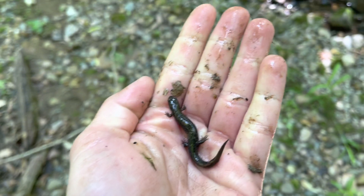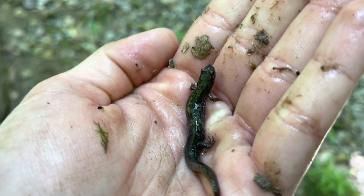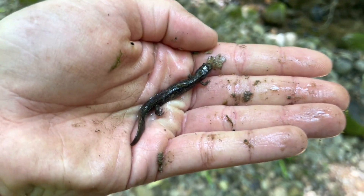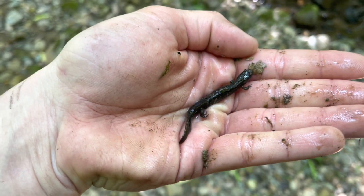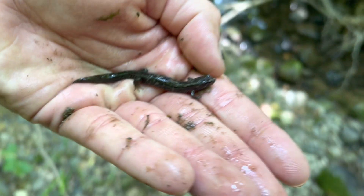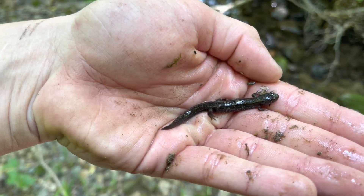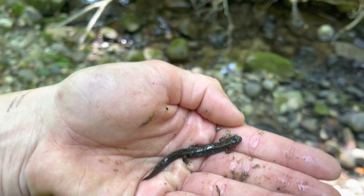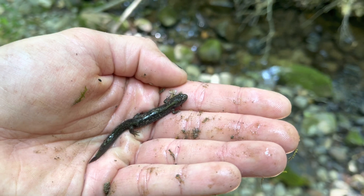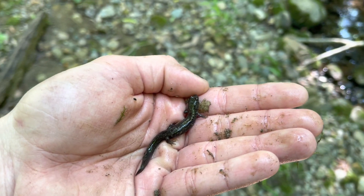I got one. I freaking got one! That ladies and gentlemen is one of if not the rarest salamanders in Michigan. That is my lifer — a northern dusky salamander. I just got him under a rock. Very bland looking, he's a little guy. Oh my god, my heart is racing right now. This is incredible. This is such a moment for me. Let me pose him somewhere.